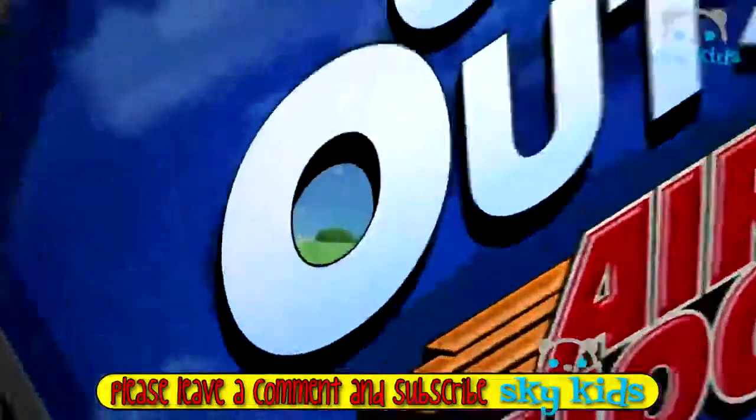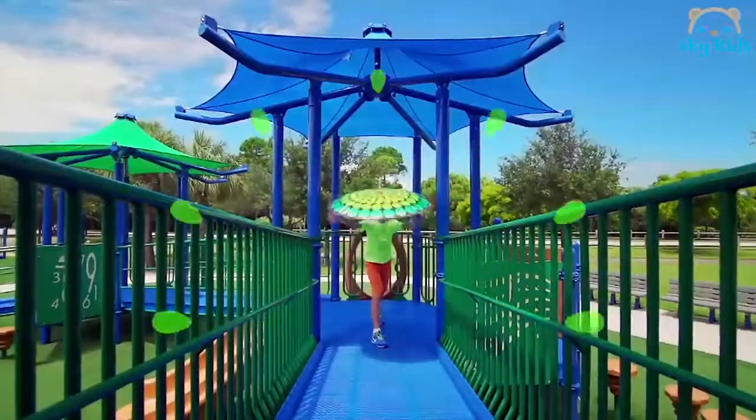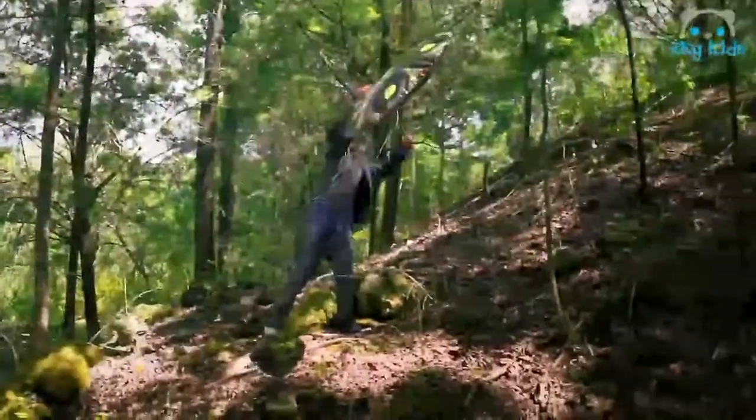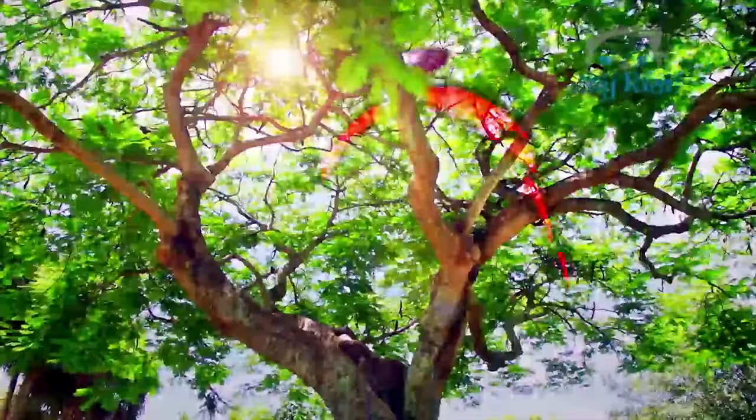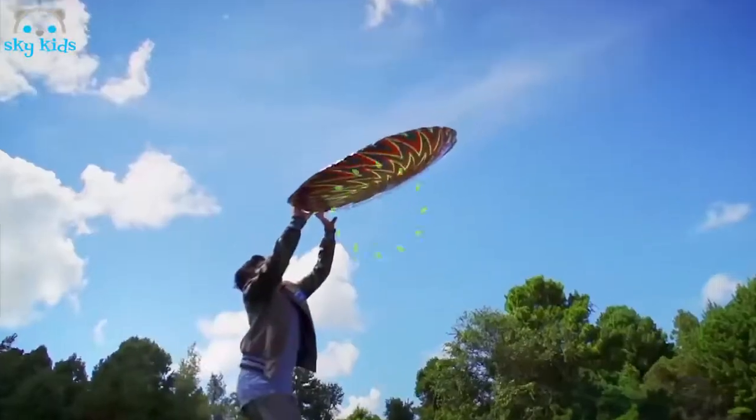Get outside with the Air Hogs HyperDisc. Spin hyper, throw hyper, catch hyper, get hyper. With HyperDisc — spin it, toss it, trick it, fly it. There's no stopping once you try it. No one can resist the HyperDisc. It floats, flies, orbits, spins, bounces, and skims again and again. It's time to get outside with HyperDisc.